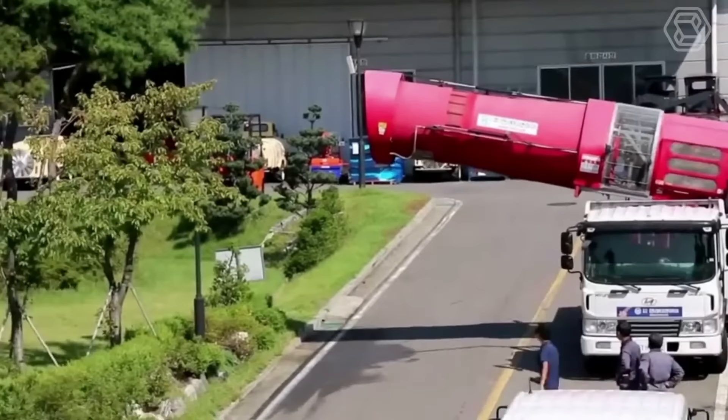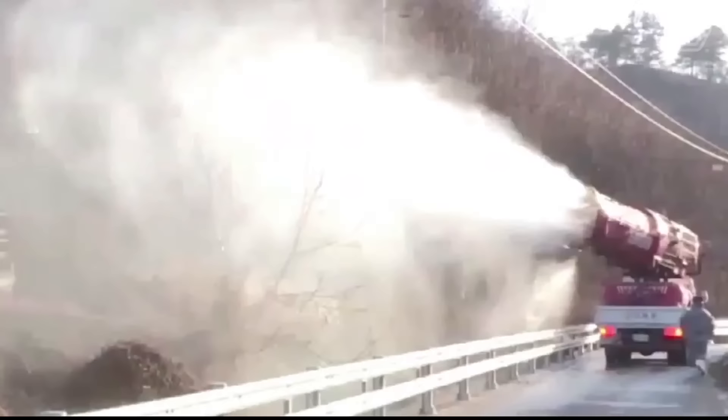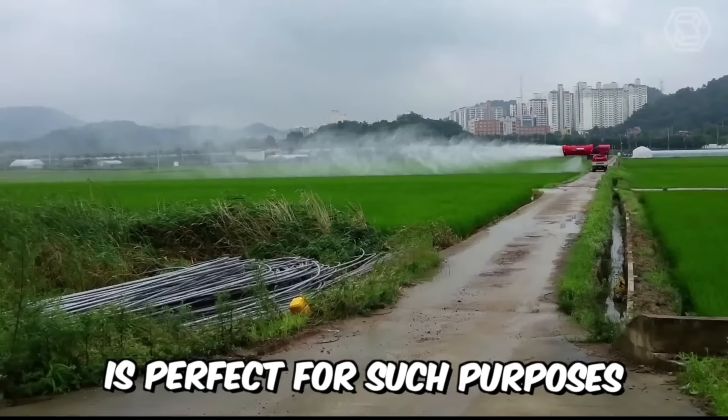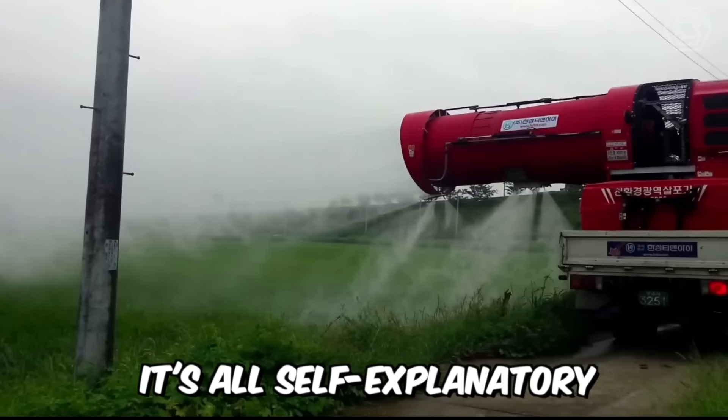Do you need to effectively control all kinds of pests but have a huge agricultural area and don't know how to reduce the time required? The Ultra Air Blast Sprayer is perfect for such purposes — just look at it; it's all self-explanatory.